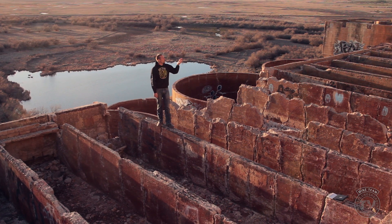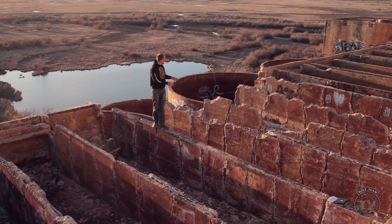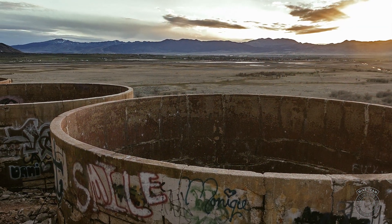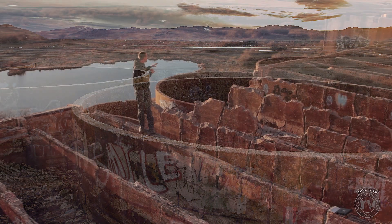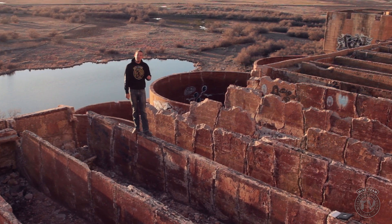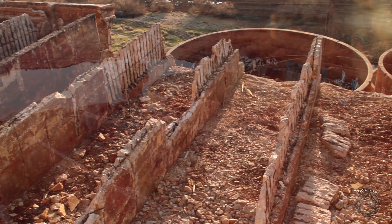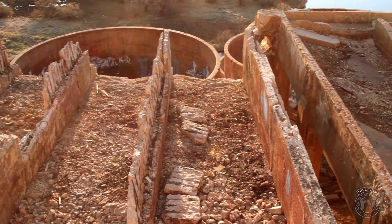Once the ore was done in the Holt-Dern Roasters, it would come down into these iron boxes where it was moved into these leaching tanks. In these leaching tanks, it was soaked in a very strong brine solution. You could imagine all these tanks full of ore — this mill could process 200 tons of ore a day, and that was only half the daily output of the Tindex Standard Mine.